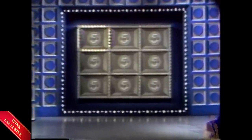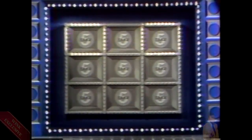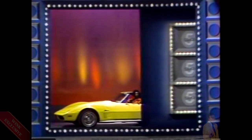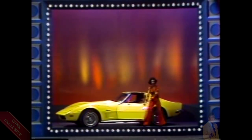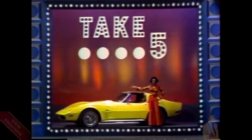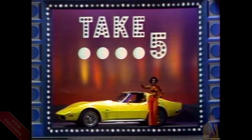Take one square — it may be a trip to Spain. Take two squares, you can also win a piano. Take three, four, five squares, and you can drive away in this magnificent Corvette Stingray. But first, you must take five. And now, here's the host of Take Five, Cody Hernandez.